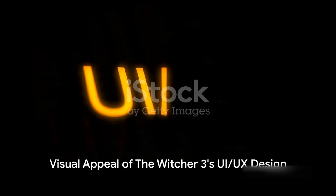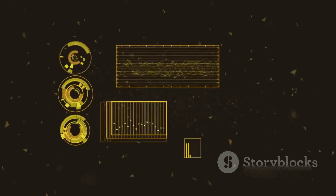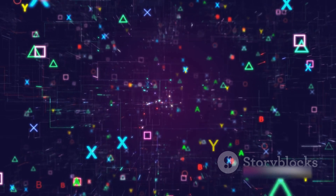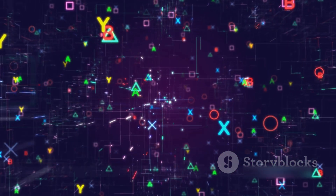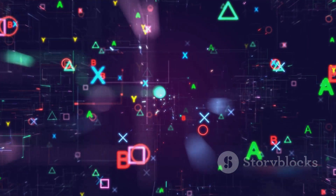The UI/UX design in The Witcher 3 also excels in its visual appeal. The menus are not just functional, but they're also a feast for the eyes. The beautifully designed icons, the elegant typography, and the strategic use of colors all contribute to a visually rich experience that complements the game's stunning graphics.